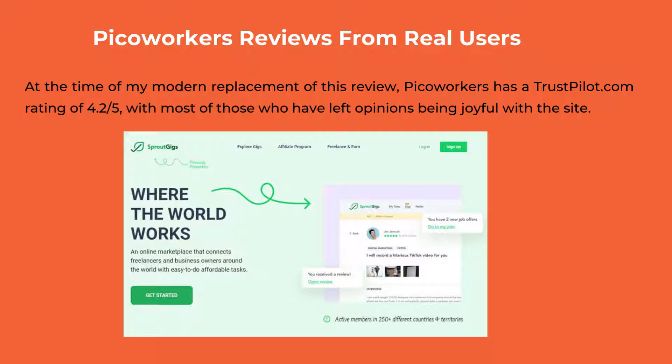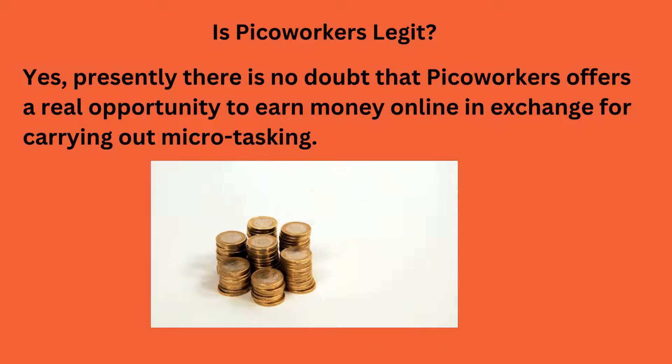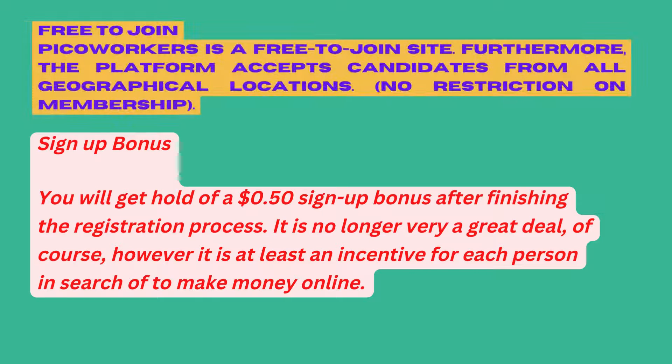These fees are considerably higher, ranging from 3% to 8% of the withdrawal amount. Some payment processors charge a flat fee ranging from $1 to $5 regardless of your withdrawal amount. You can request payment via Amazon Gift Cards, U.S. Bank Checks, PayPal, PaySafeCard, or Cryptocurrency.